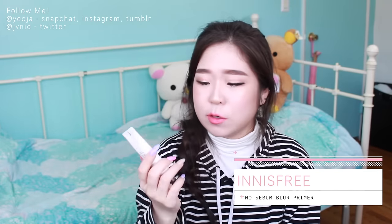I also got the Innisfree No Sebum Blur Primer. I love Innisfree's packaging - it's super minimal but really cute and well done. This primer is supposed to blur your pores, which I'm very into.